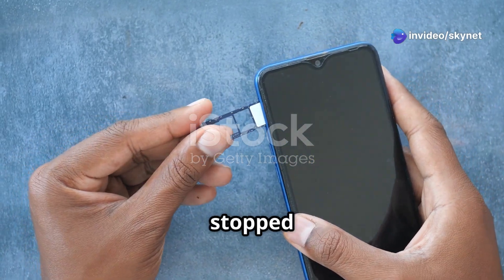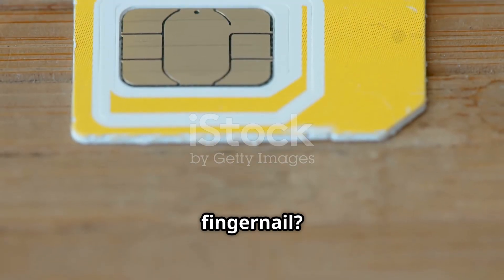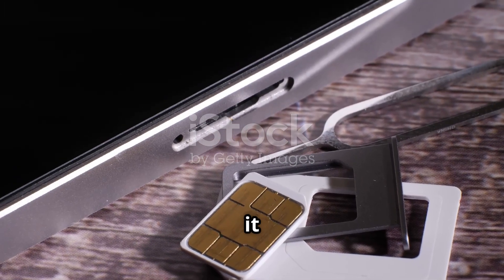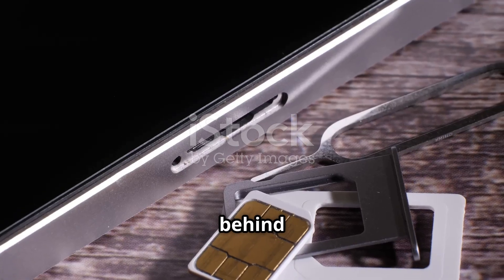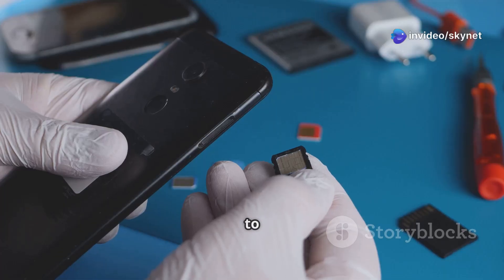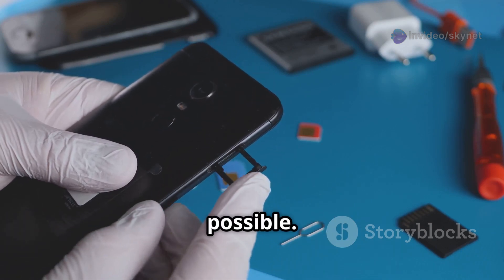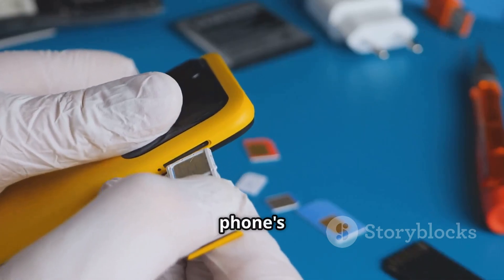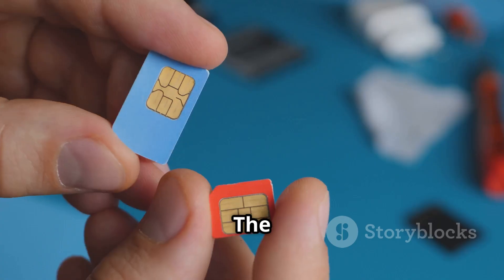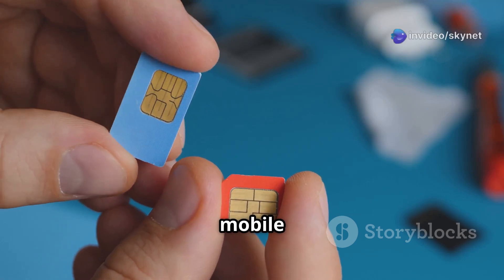Hey there, tech explorers. Ever stop to think about that little card in your phone — the one smaller than your fingernail? That's your SIM card. And believe it or not, it's the tiny brain behind your phone's connection to the world. We're so used to calls, texts and scrolling through cat videos that we forget this little wonder makes it all possible. Without it, your phone's just a fancy calculator. The SIM card is your personal key, letting you unlock the vast network of mobile communication.